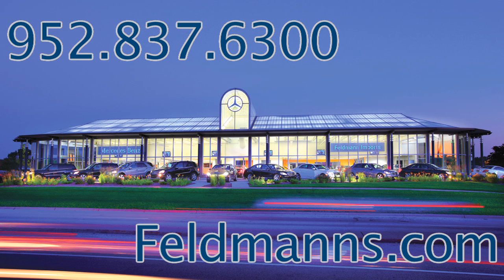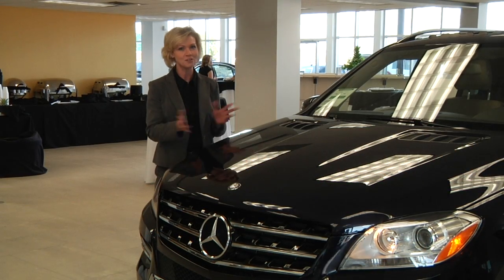If you have questions, give us a call. We're at 952-837-6300. Check out our website, Feldmans.com. Again, my name is Erin, I come to you from Feldman Imports, helping you to be a wise buyer.